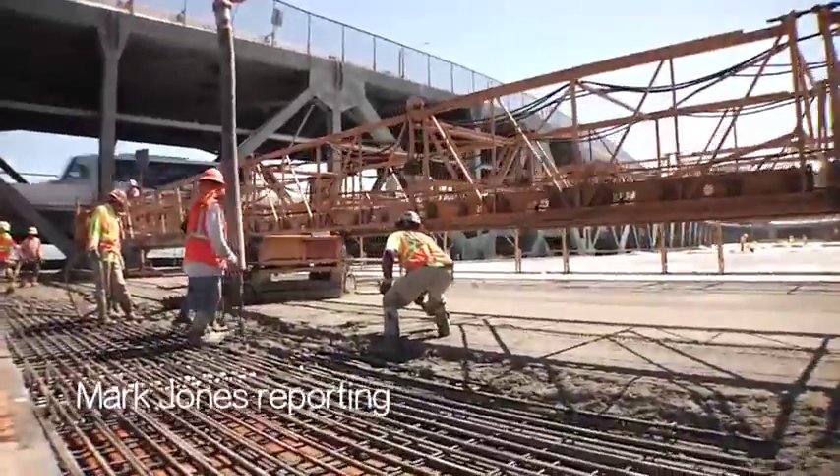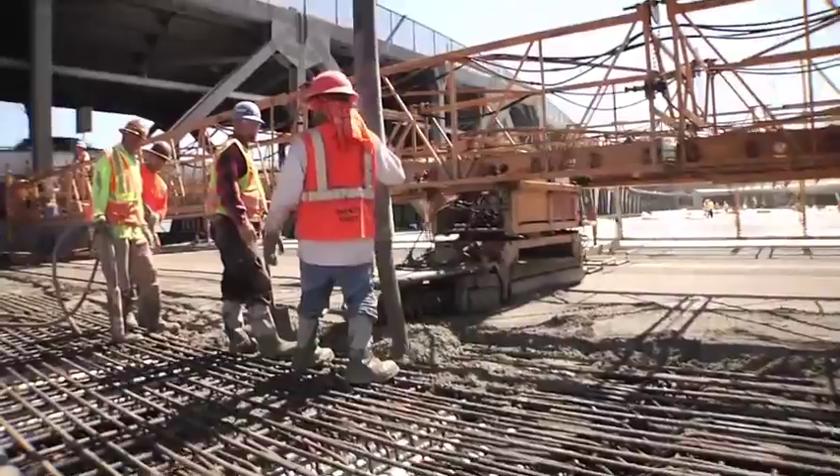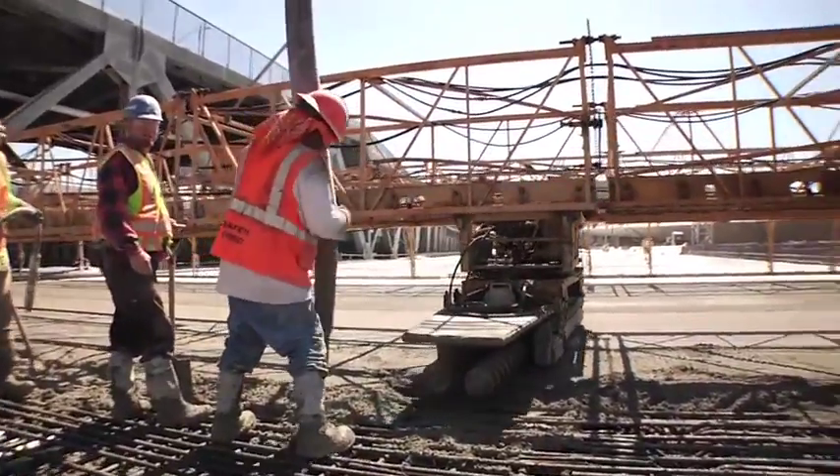Caltrans calls it the Y-Bits Phase 2 Concrete Pour, and spokesman Bart Ney will take you on a tour of this massive project for the new Bay Bridge.